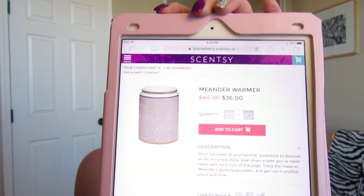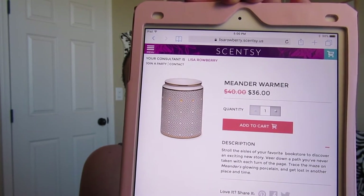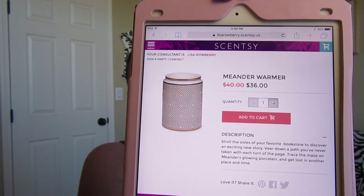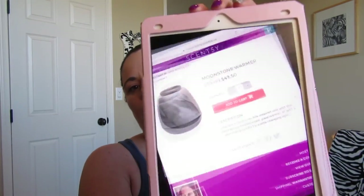Next is Meander. This is another newer one, which surprises me. It's a simple pattern — kind of off-white with little zigzags all over it, really pretty — and it is on sale for $36 this month.